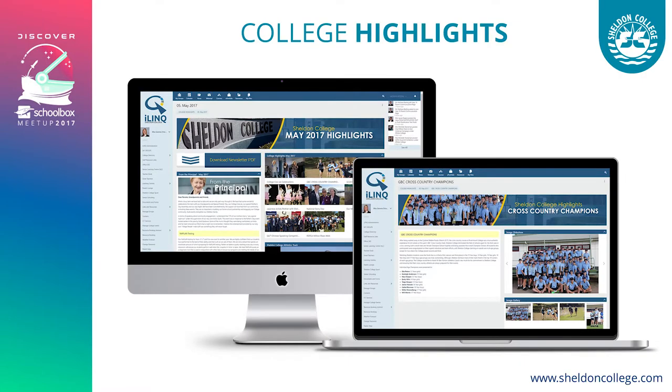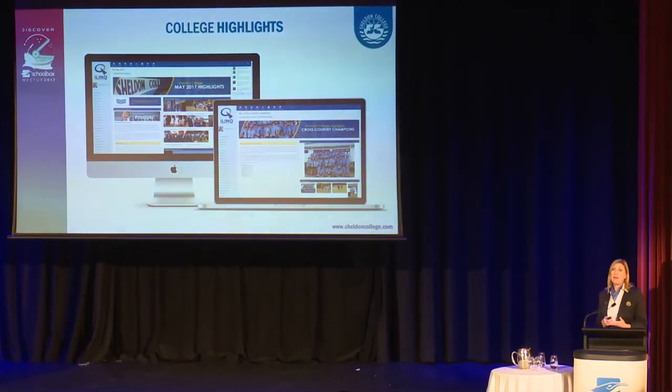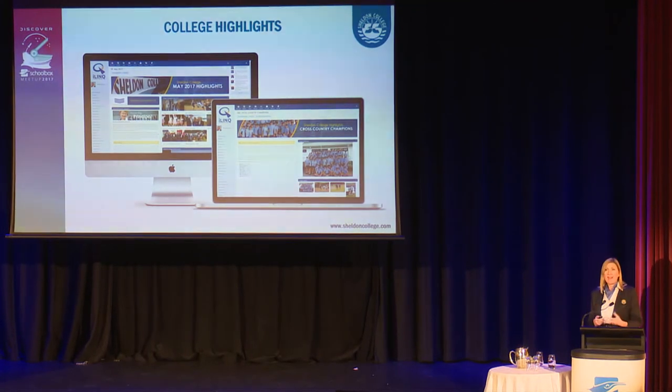Our college highlights section falls under what the user values — the cultural aspect of our college. We're a very busy college, so we provide real-time marketing highlights straight away with rich media, image galleries, and newsletters, celebrating student achievements. A parent can access that day or night when they can, rather than waiting for information to be sent to them. We're promoting all faculties in one space, so a parent can see what's going on across all year levels.